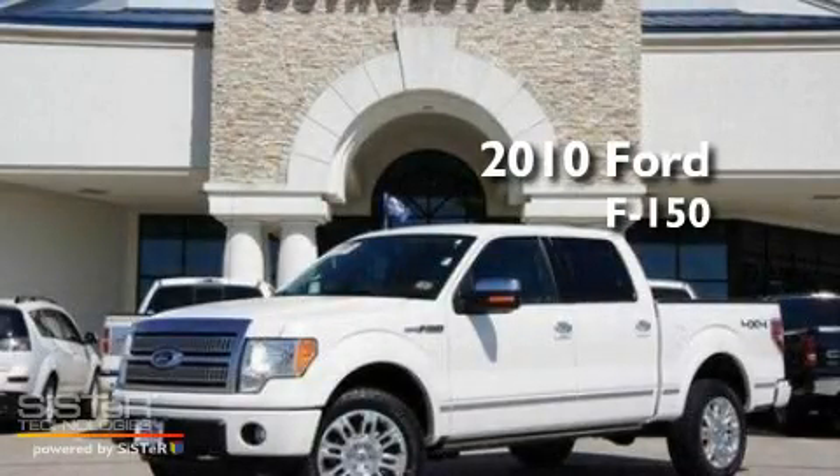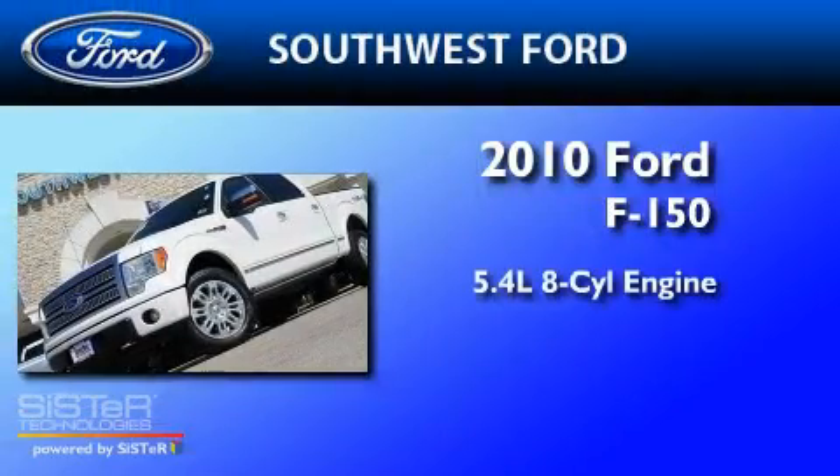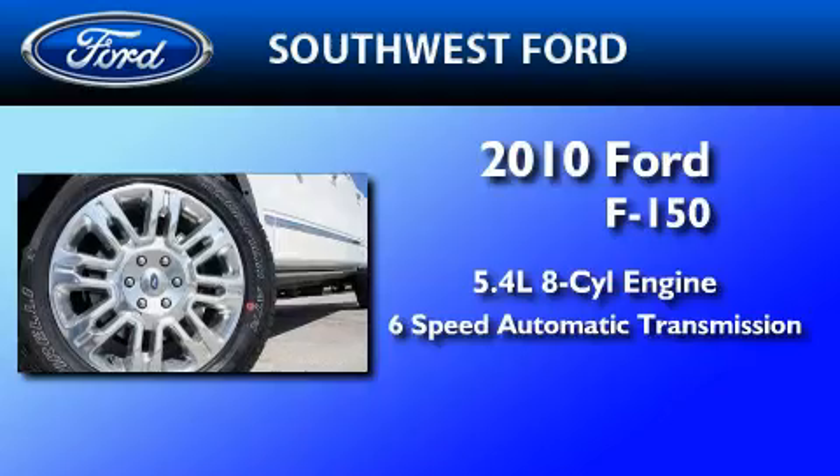This is a certified pre-owned 2010 Ford F-150. It has a 5.4 liter 8-cylinder engine, a 6-speed automatic transmission, and 4-wheel drive.